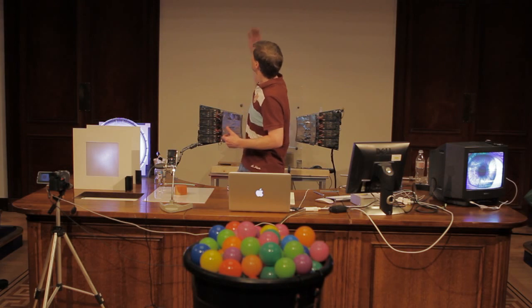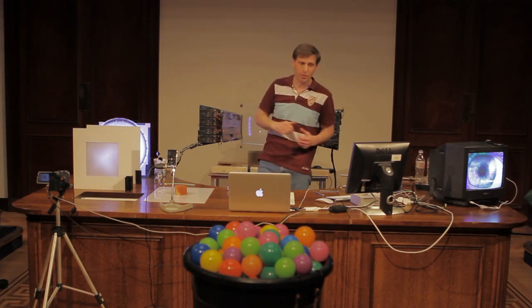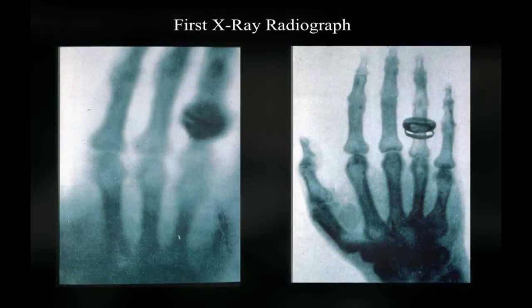It didn't matter if he covered it in wood or even his own hand — still, the cathode rays were producing some radiation that would get through to the film. When he put his hand in front of the film, he saw a picture like this.